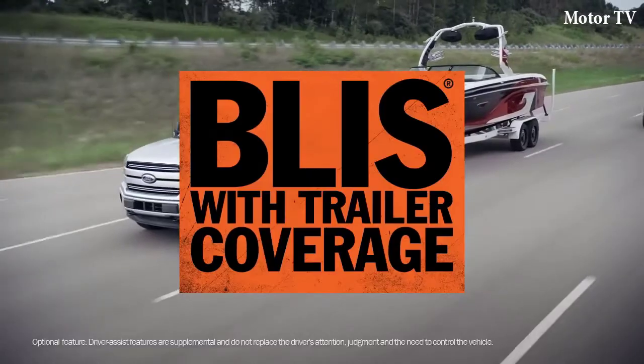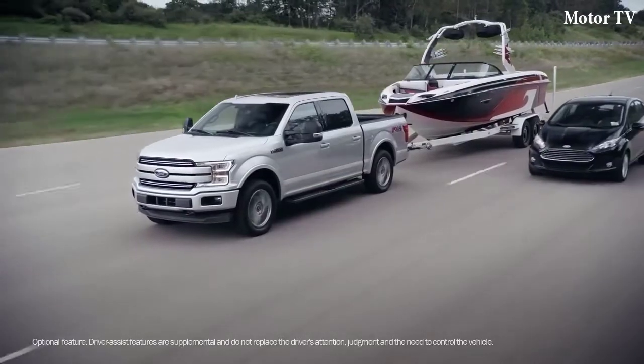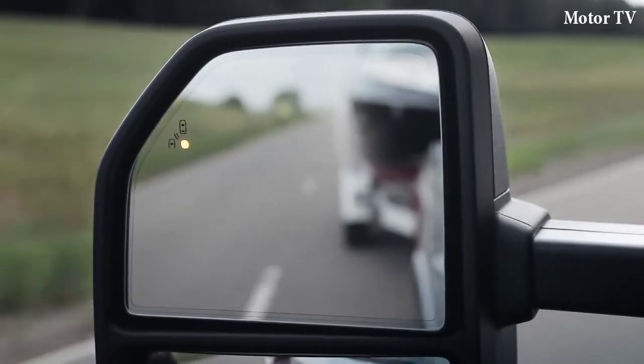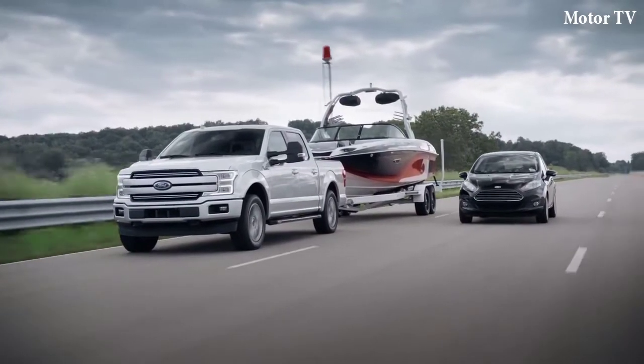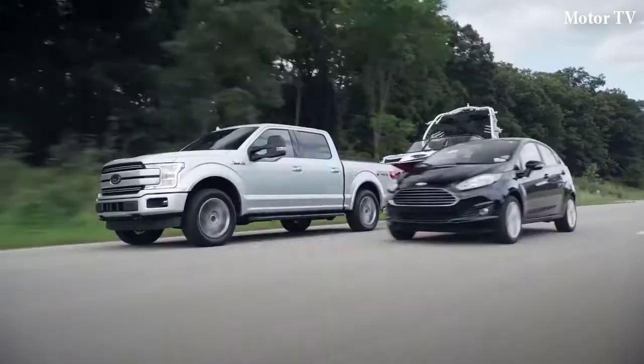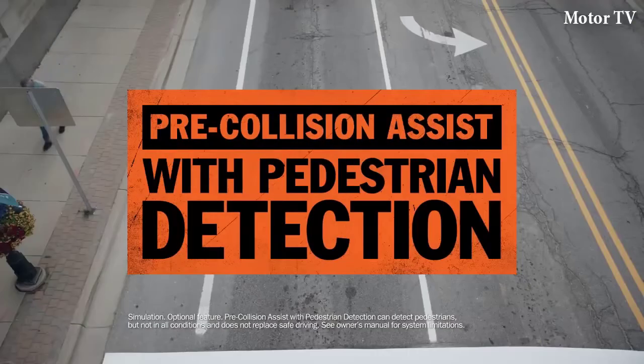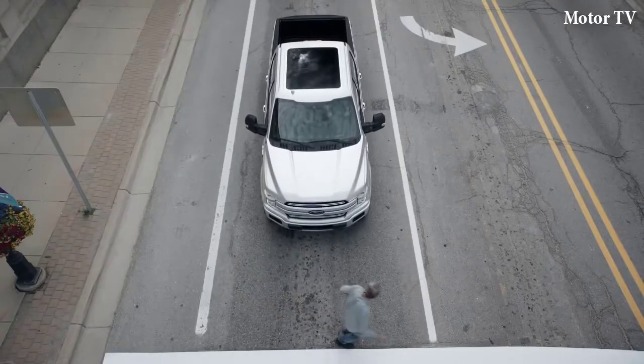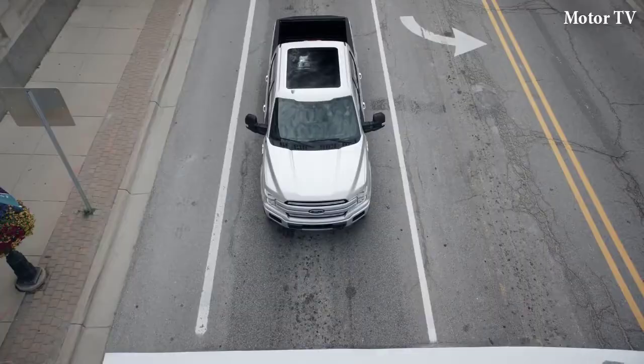And that leads an impressive list of innovations that no other light-duty pickup has. F-150 has the technology to alert you when there's a vehicle detected in your blind spot. It can also detect when there's a vehicle in your trailer's blind spot. It can recognize a pedestrian stepping in front of your moving truck, and if you don't react in time, it can stop for you.